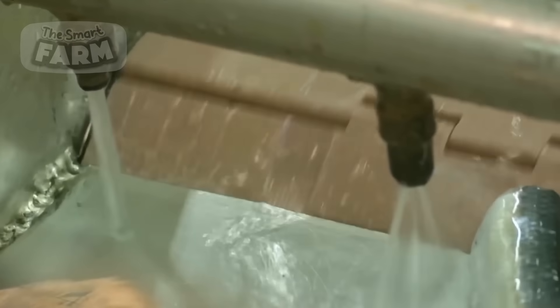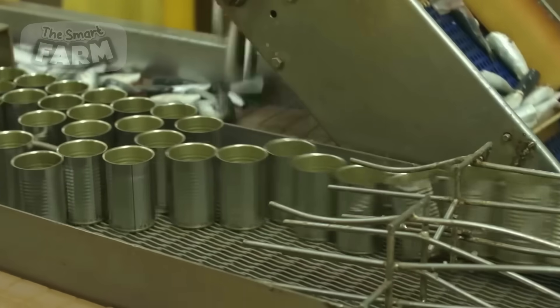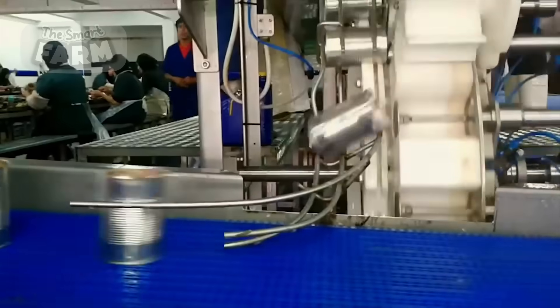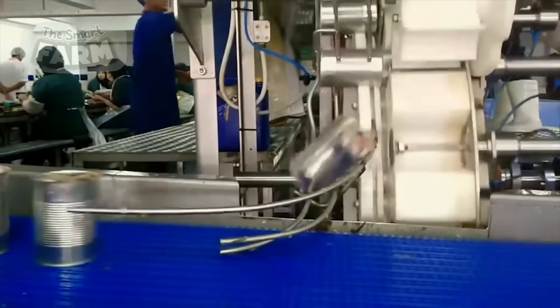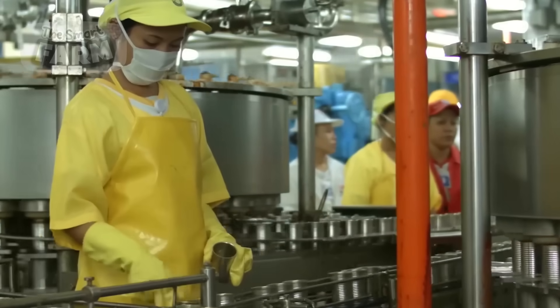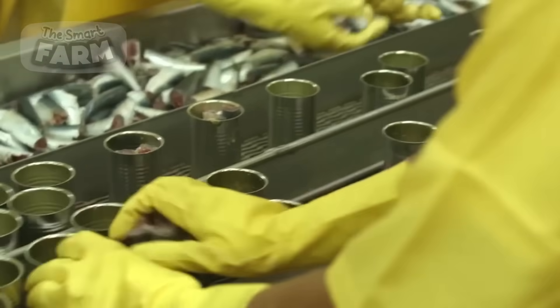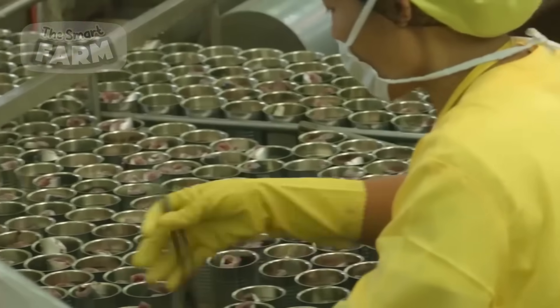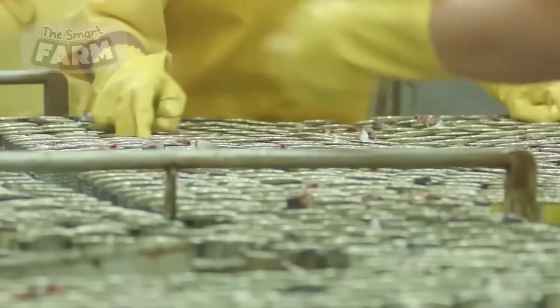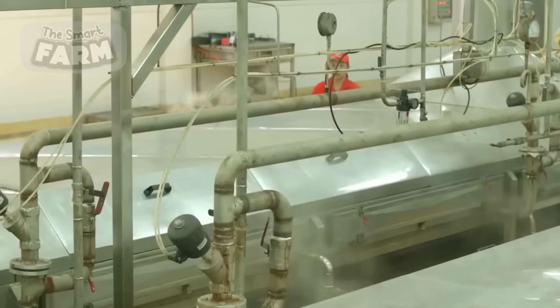Once the removal of internal organs and heads is done, the remaining parts of the fish are thoroughly washed in preparation for packing into the appropriate tin cans. The prepared sardines are filled into the cylindrical containers, either through manual methods or by employing an automated filling apparatus.